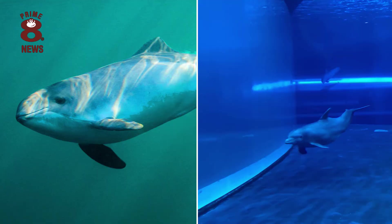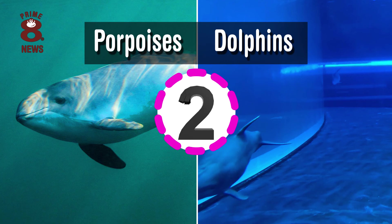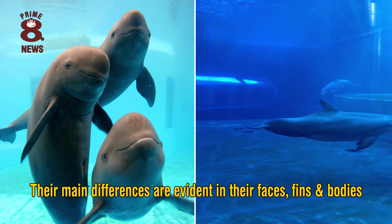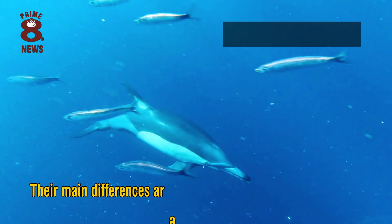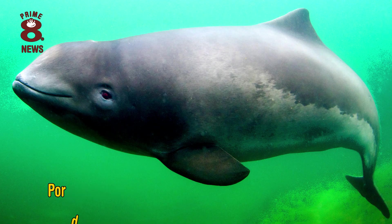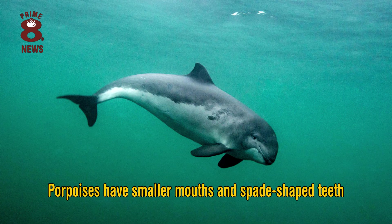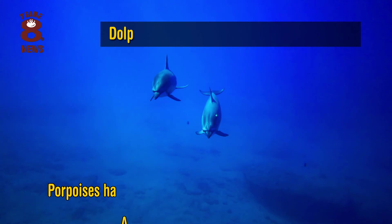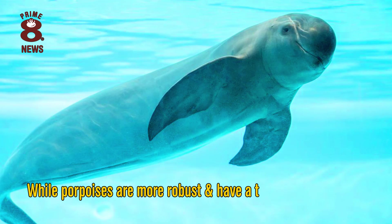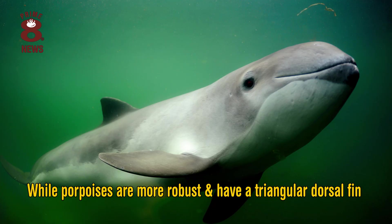Porpoises, dolphins and whales are all mammals that belong to the order Cetacea. Their main differences are evident in their faces, fins and bodies. Dolphins generally have prominent, long beaks and cone-shaped teeth, while porpoises have smaller mouths and spade-shaped teeth. Dolphins are generally leaner than porpoises and have a curved dorsal fin, while porpoises are more robust and have a triangular dorsal fin.